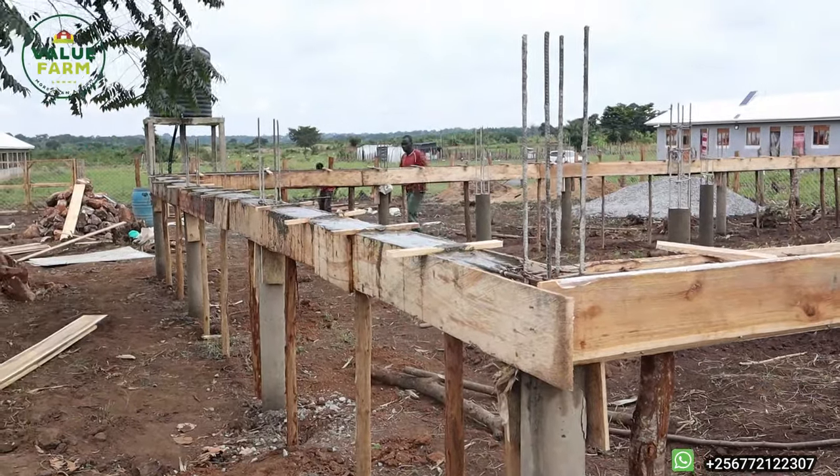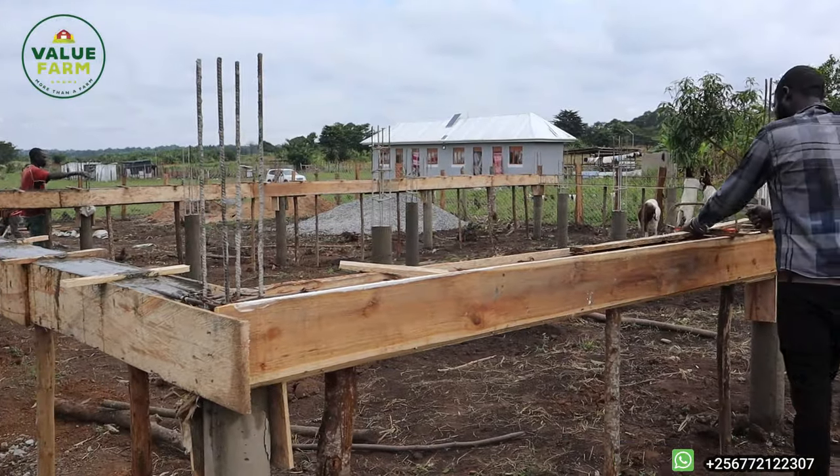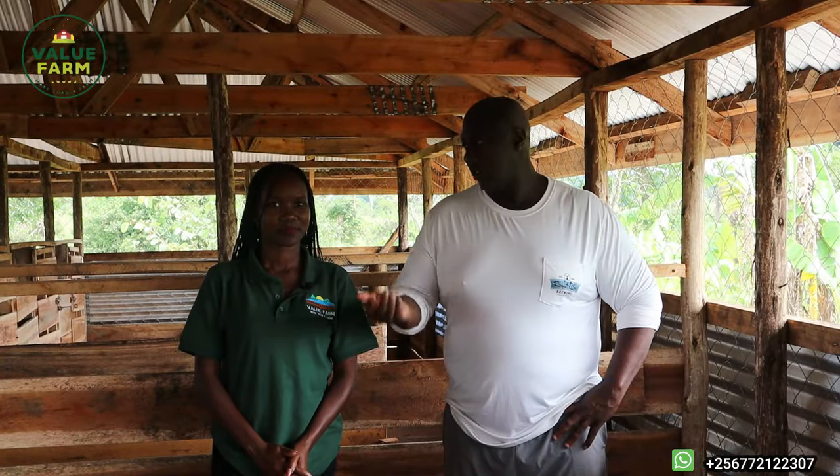I'm here with my co-director. Hello everybody, my name is Grafton. As you can see, we're standing in a goat pen — this is the house that we actually started a couple of months back, about three months ago. Part of the reason we built it was to basically isolate the two flocks.